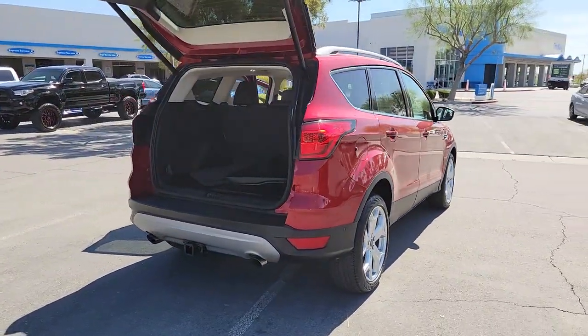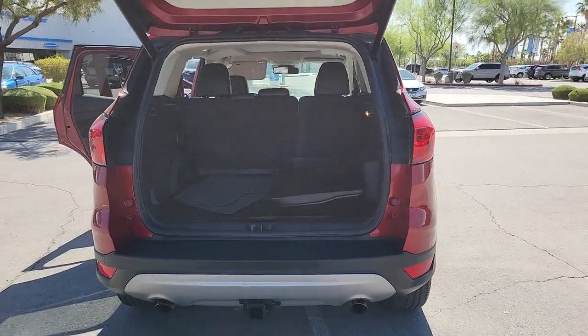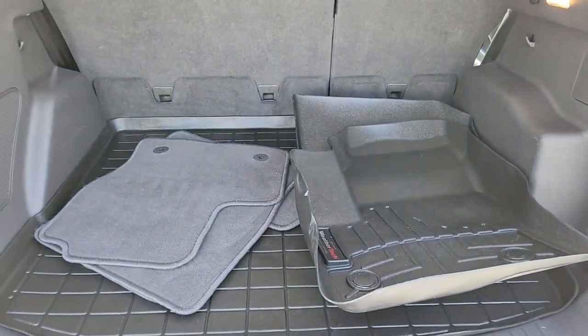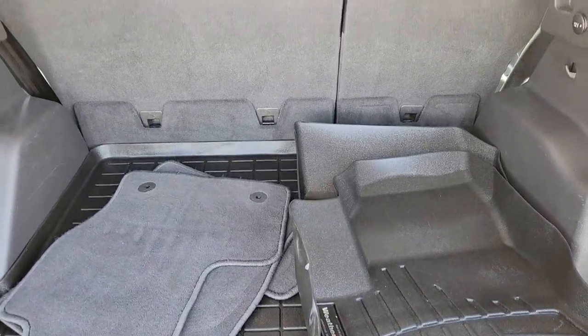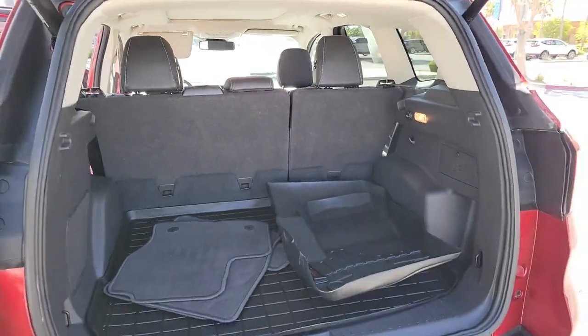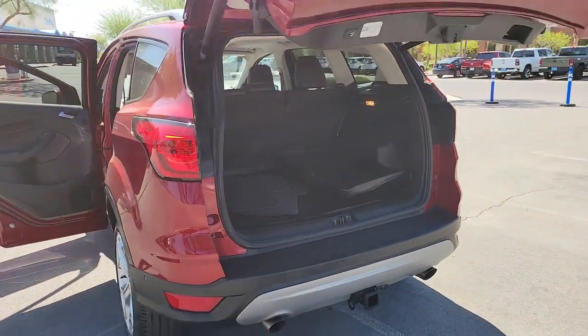This compact SUV is your calm, capable refuge in a hectic world. Designed to be family-friendly with a can-do heart, its technology protects, connects and entertains so you can relax and enjoy its comfortable, responsive ride. These are just some of the great options this vehicle comes with.